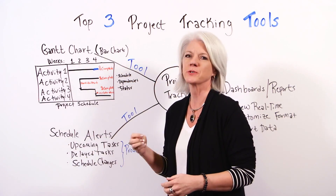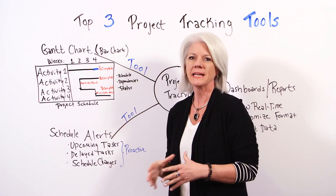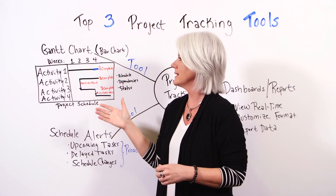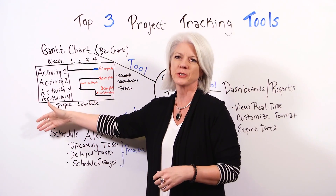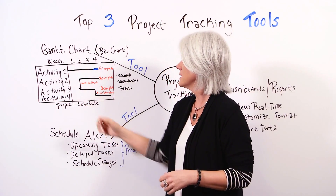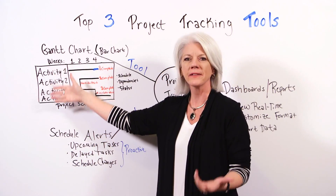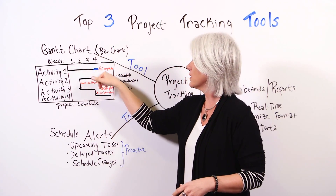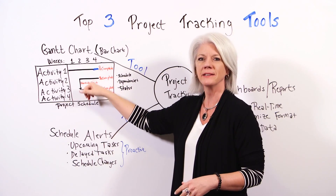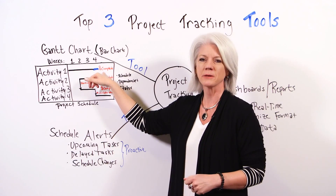The first tool is the Gantt chart. The Gantt chart is a bar chart, and it not only gives you insight into the work being done, but it helps you manage the work along the way. The Gantt chart will show you all of the activities in the project and will give you the timeline. It will also show you the interdependencies among activities and the percent complete.